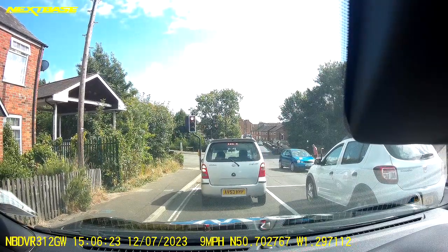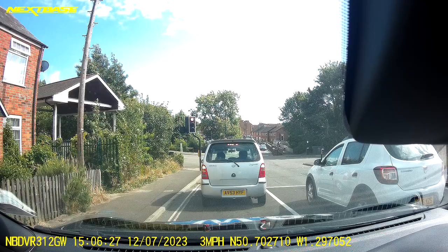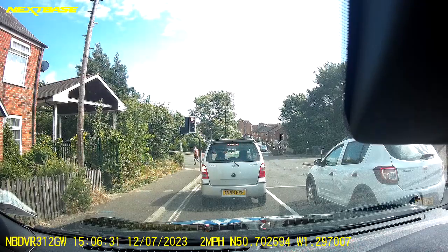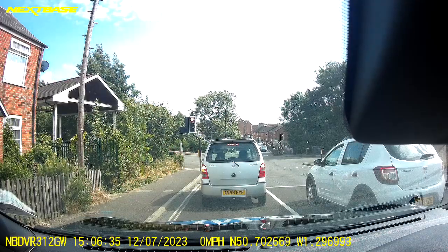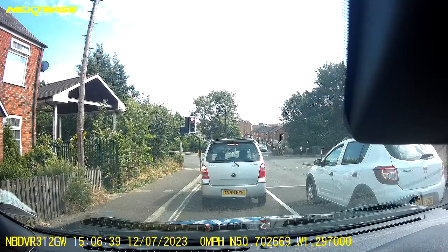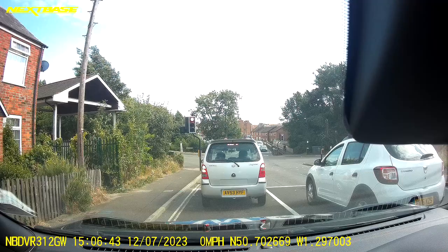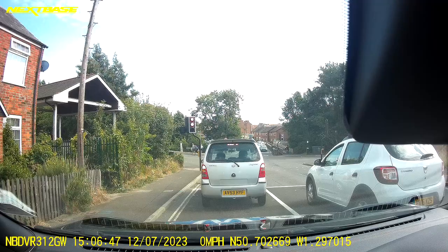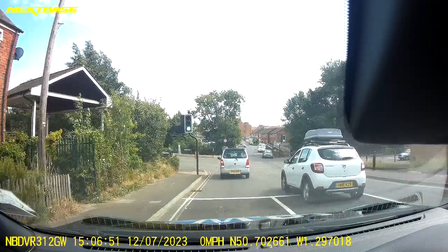I'm selecting my left hand indicator and checking all my mirrors, because at this kind of speed we're quite vulnerable to cyclists and motorbikes maybe trying to filter down. I'm looking ahead and watching everything that's going on. School kids are out so there are more people around, and just because our lights go green doesn't mean there's no hazard waiting around the corner. I've selected my gear and I'm checking all three mirrors as I move off.